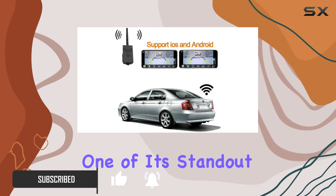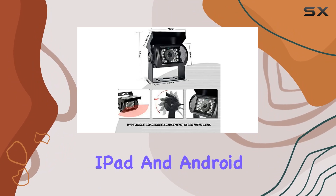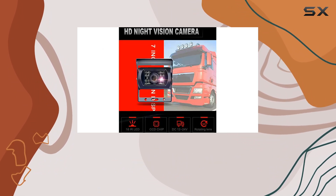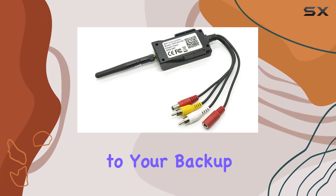One of its standout features is the Wi-Fi transmission capability, allowing easy connectivity with iPhone, iPad, and Android devices. This means you can view the live video feed directly on your smartphone or tablet, adding convenience to your backup process.